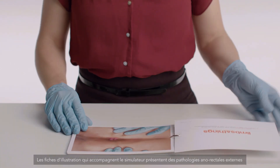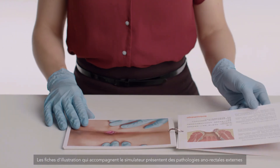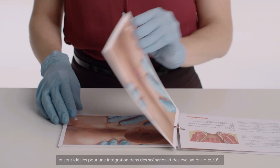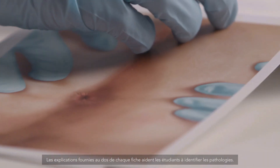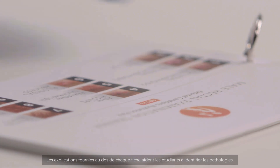The accompanying illustration pack of external anorectal conditions is ideal for incorporation into scenarios and OSCE assessments. The explanatory text on the reverse of each card helps students with identification.